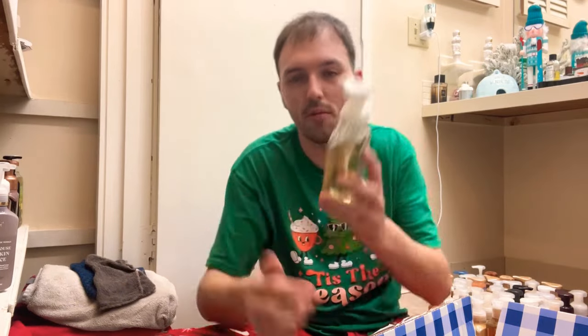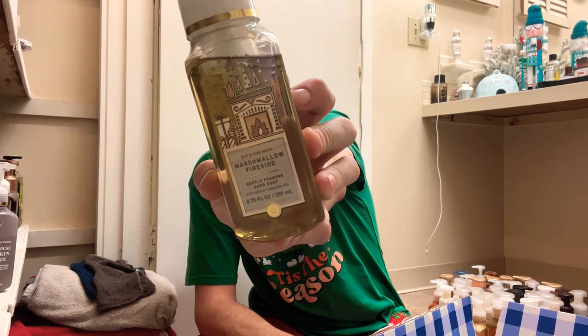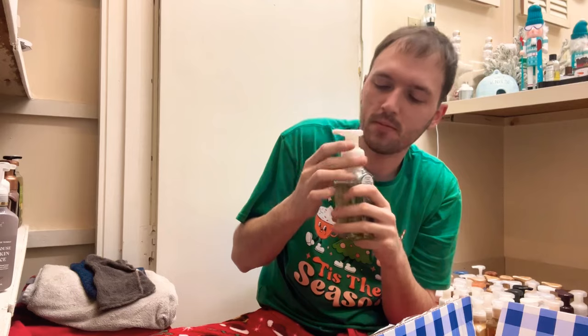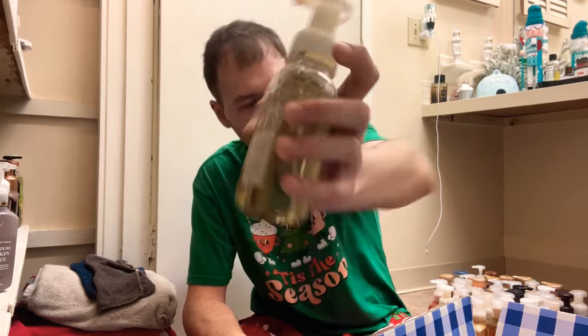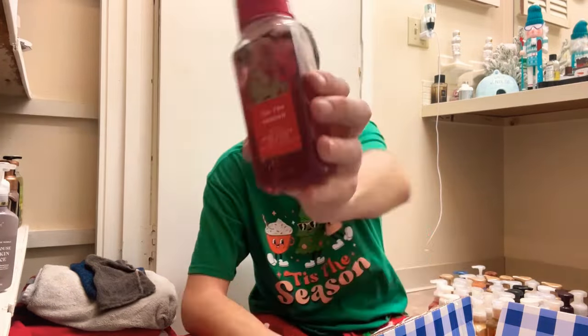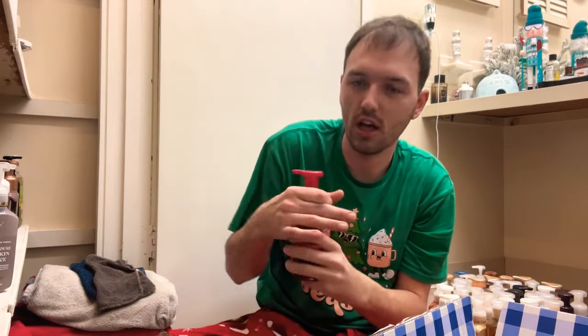We have Marshmallow Fireside — toasted marshmallow, smoldering woods, and fire-roasted vanilla. Mmm, this one is good. It smells like a toasted marshmallow by the fire with some vanilla. Love this one. Next one is Tis the Season — red apple, ground cinnamon, and clove.